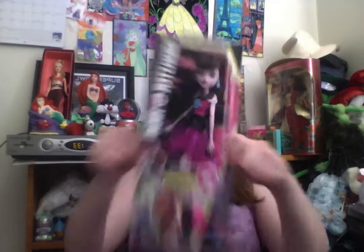Look what I have for us today! It is Draculaura from Monster High! Isn't that awesome? It is Monster High Draculaura, daughter of Dracula!